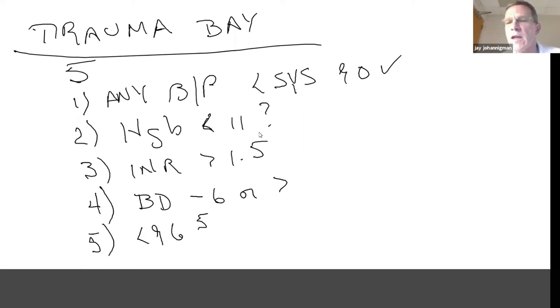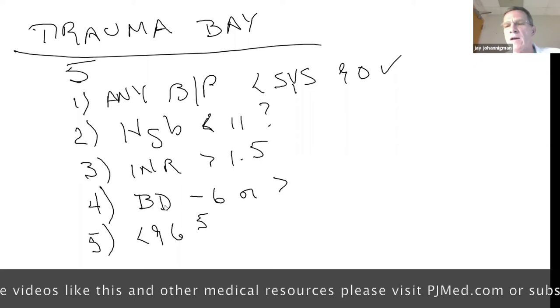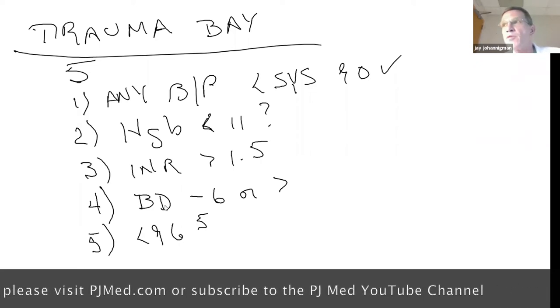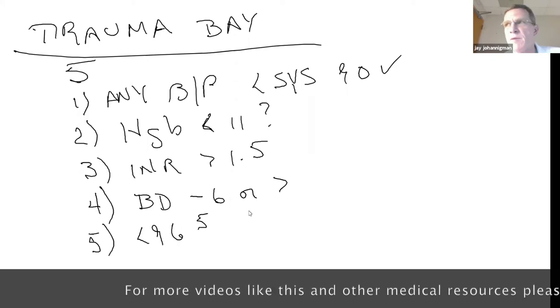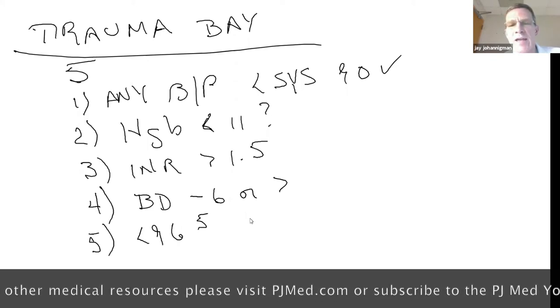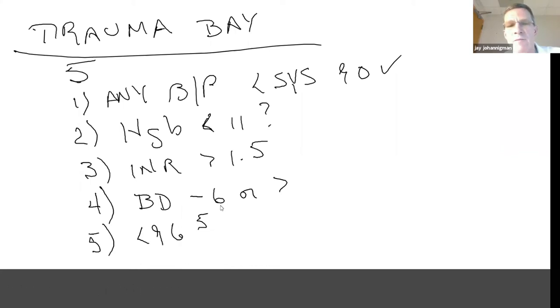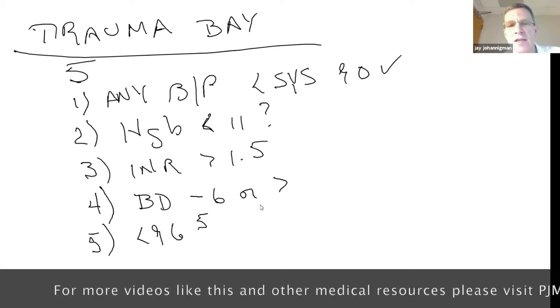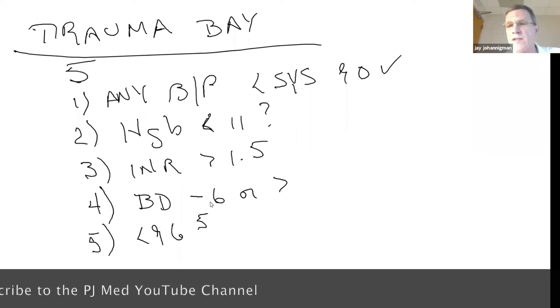Moving to trigger point four: base deficit is a way of calculating the amount of acid in the bloodstream — specifically, how much bicarbonate you'd have to add back to normalize the patient's pH. A base deficit greater than minus six means the patient is generating acid. In the trauma setting, that's lactic acidosis. In those first 10 minutes, a patient with a base deficit of minus six is silently sitting in shock — compensating with catecholamines to keep blood pressure normal while tissue is experiencing inadequate oxygen delivery.